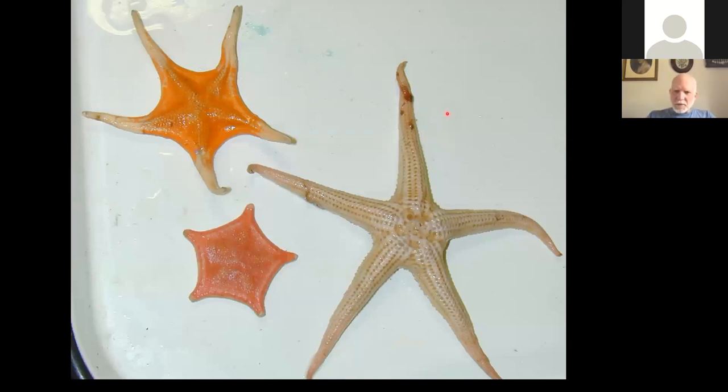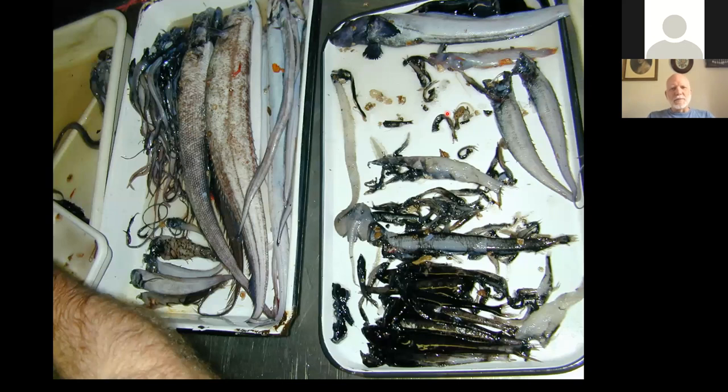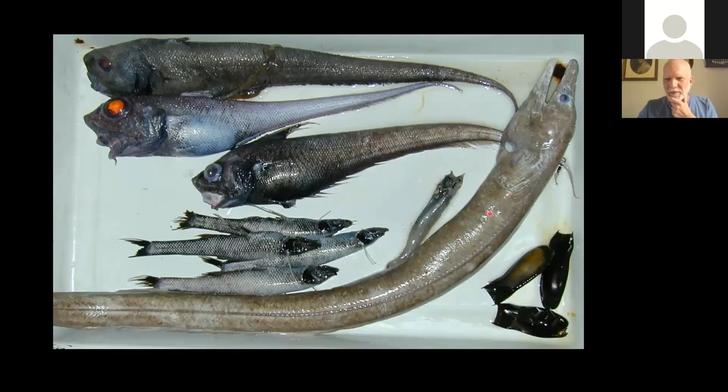We also saw sea stars, trays of assorted fishes — everything from cutthroat eels to spiny eels, to small skates and all sorts of other things. The diversity was incredible, and some of our trawls brought back really rare things. One of my favorites is the ooze eel, which loves to burrow in the muddy substrate. A number of grenadiers were also collected, which are a potentially harvestable commercial fish.